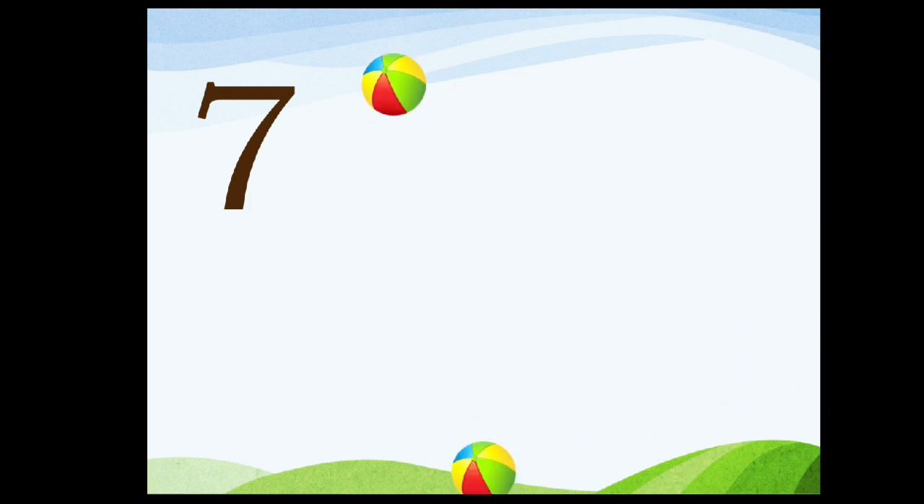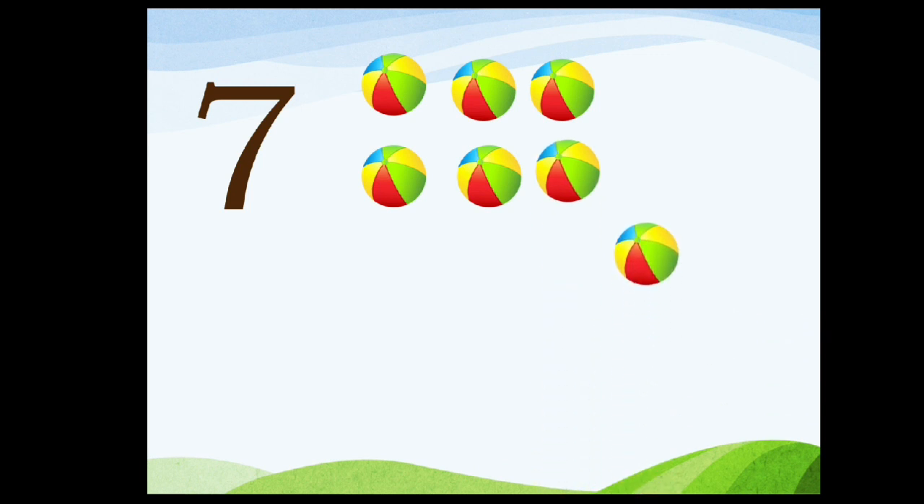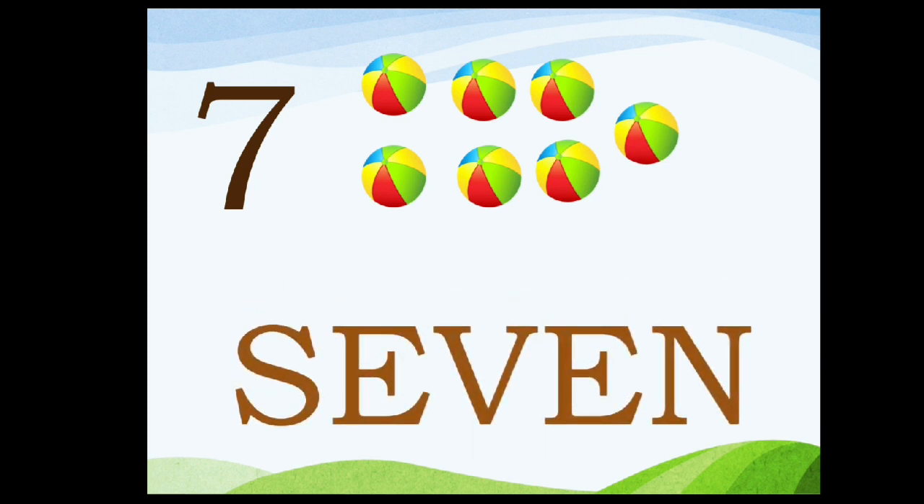Seven. One, two, three, four, five, six, seven. Seven.